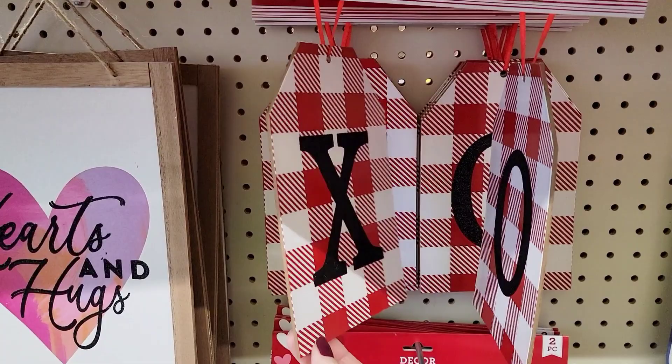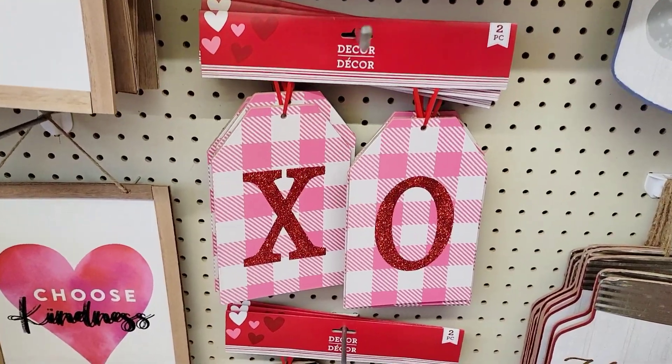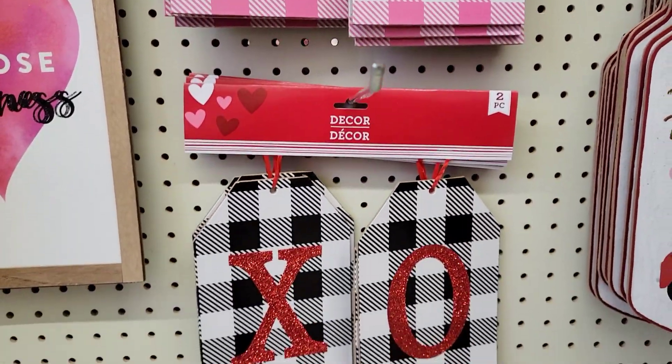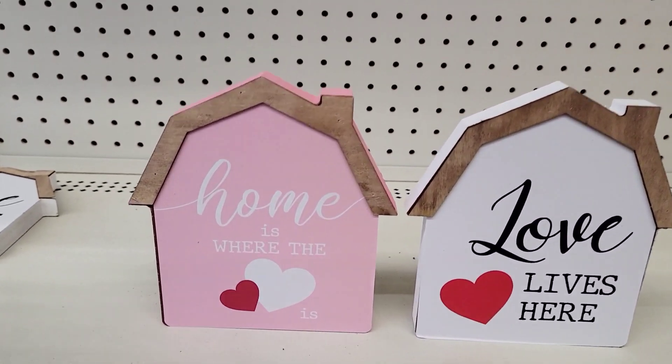We're going to start out with these. You get a two-pack — they're in the shape of like a gift tag, and they're a pretty good size. They had it in red, pink, and black and white. That black and white one is glitter with the X's and O's. I thought these were really cute.